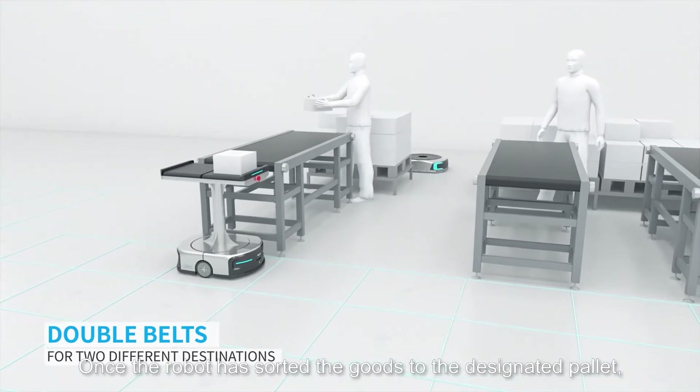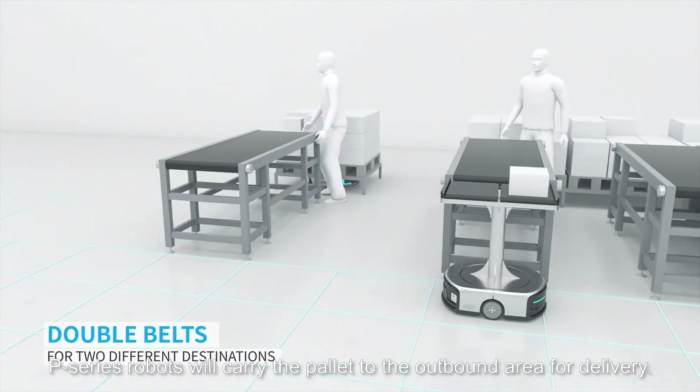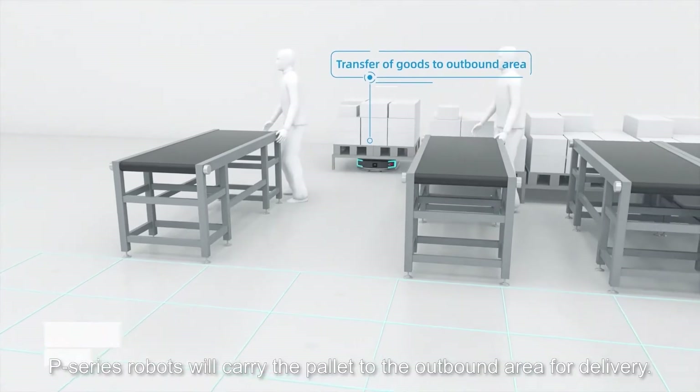Once the robot has sorted the goods to the designated pallet, P-series robots will carry the pallet to the outbound area for delivery.